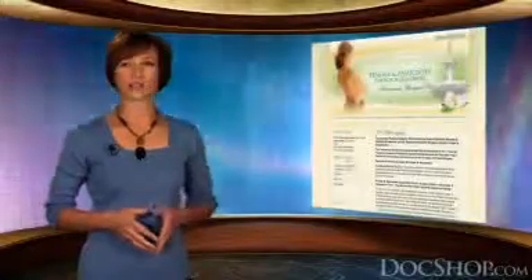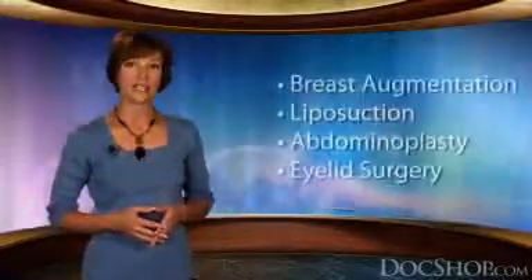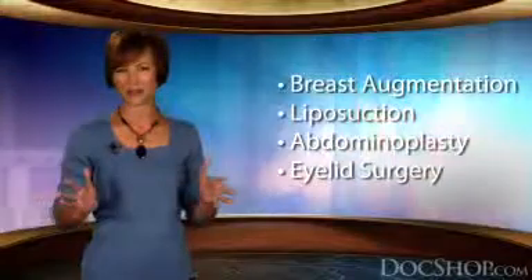When you visit FingerAndAssociates.com, you'll see the wide variety of cosmetic procedures available, including breast augmentation, liposuction, abdominoplasty, eyelid surgery, and so much more.